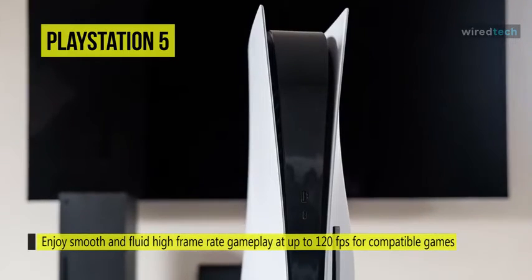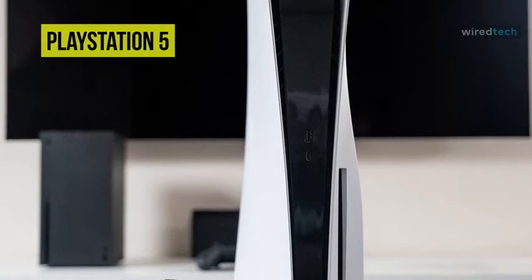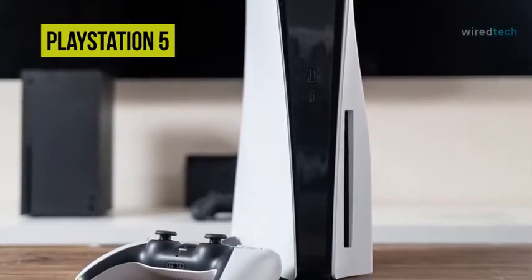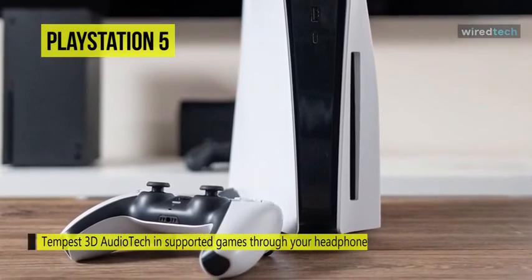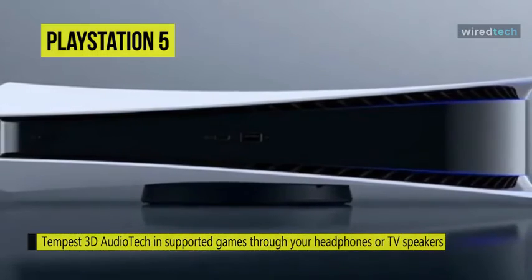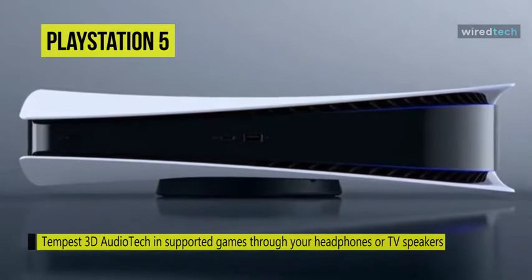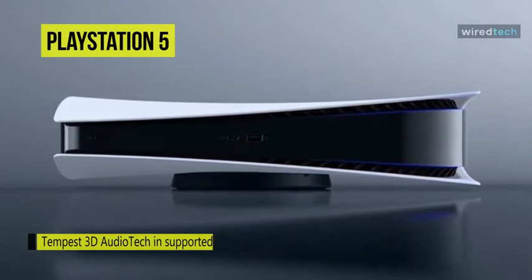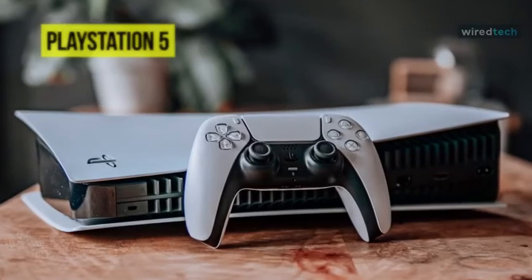With an HDR TV, supported PS5 games display an unbelievably vibrant and lifelike range of colors. Enjoy smooth and fluid high frame rate gameplay at up to 120 frames per second for compatible games, with 120Hz output on 4K displays. Your surroundings genuinely come alive with Tempest 3D audio tech in supported games through your headphones or TV speakers. You can experience haptic feedback via the DualSense wireless controller and feel the effects and impact of your in-game actions through dynamic sensory feedback.